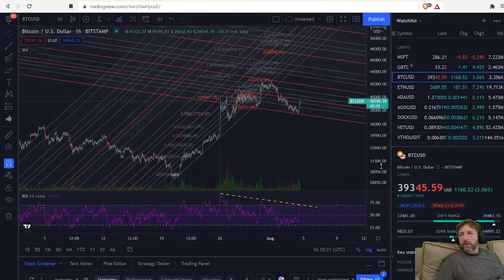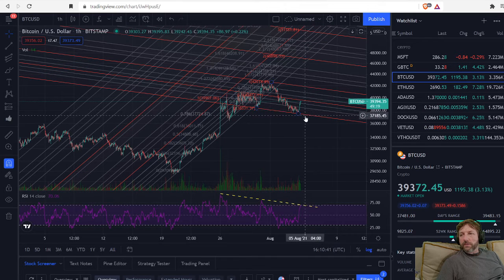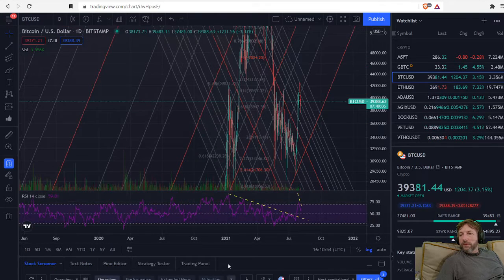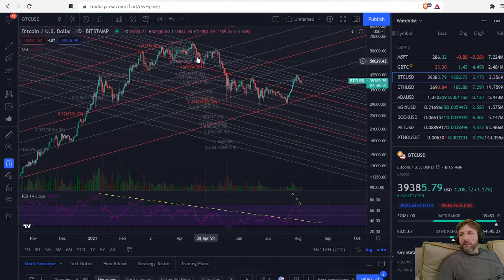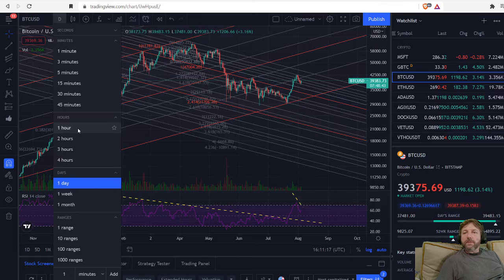I still see this going up. If we can stay above that 36-36.5k area, I still see this going up. We might have a short-term pullback — a bounce, and even could break this lower channel, bounce, and then move up from there. What I had hoped it would do — which it hasn't done yet — is pull back to the 50% point on our descending long-term channel, get a decent bounce off that, and then move up. But this was a very strong move up — very nice looking.